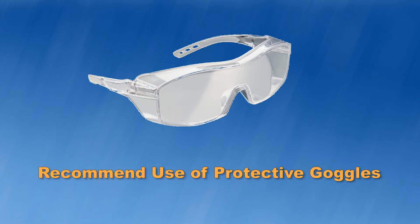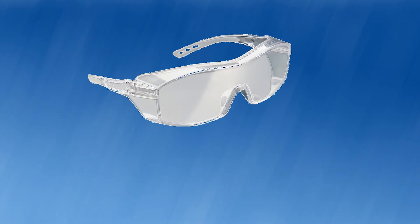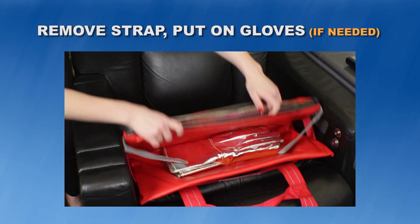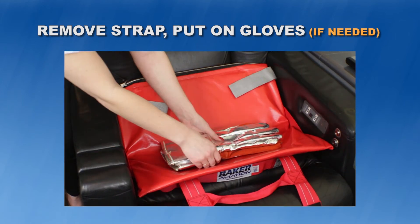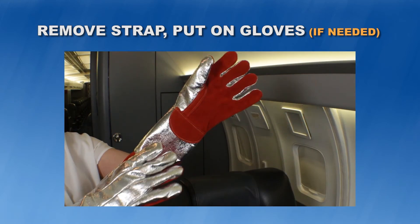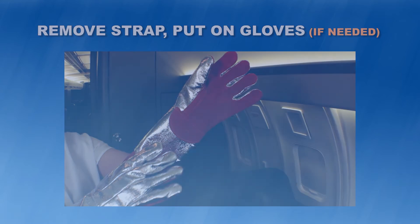Step 1: We recommend that crew members use protective goggles as part of the Hot Stop deployment and store them with the kit. Deploy by removing the reflective Velcro carry/storage strap, if applicable — smaller bags may not have this strap. Then put the gloves on your hands for extra protection as needed. If the device is just warm to the touch or is not in full runaway, you might not need the gloves.